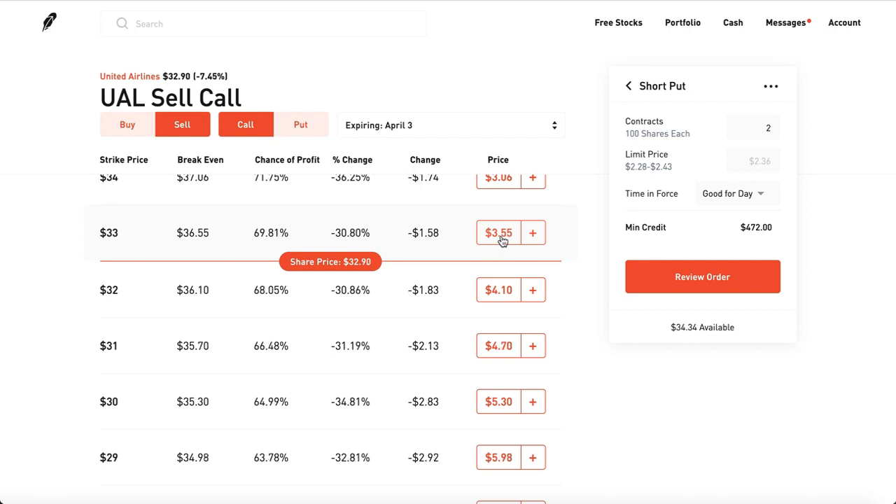If you click on the $33 strike — which is $3 away from the price you bought it — you'll get paid $355 in premiums, and that will go directly into your Robinhood buying power, which you could use to buy food, booze, or pizza.